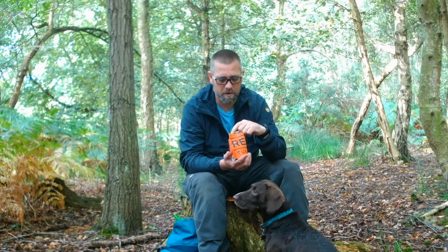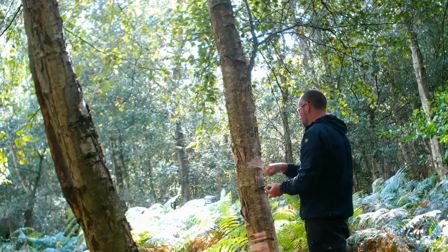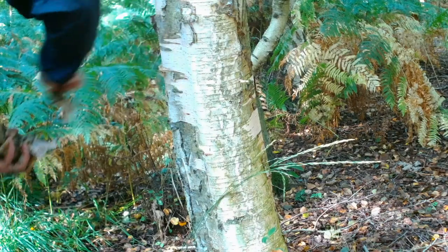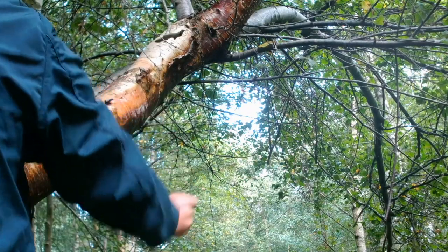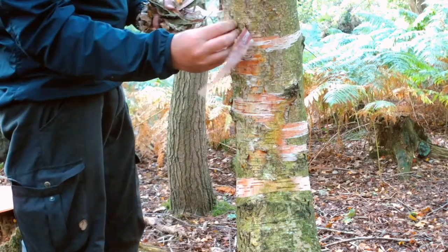I'm going to pack this back up and collect some birch bark while I'm here, because I've run out.